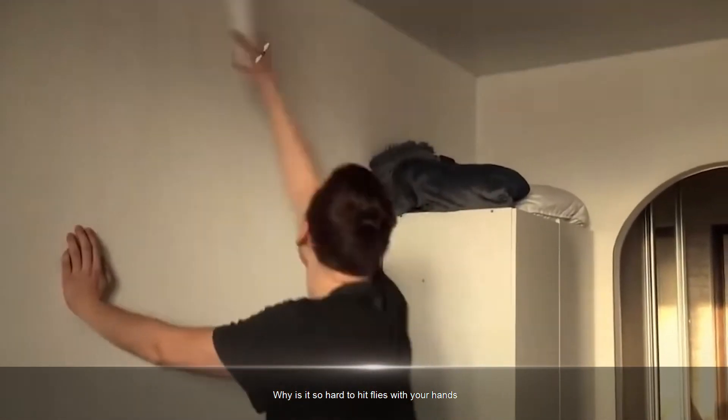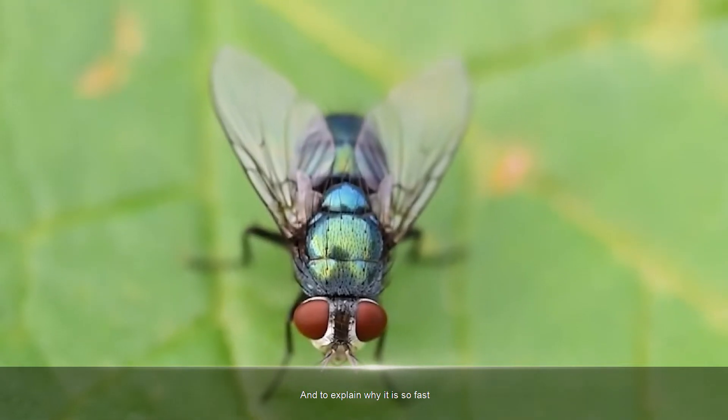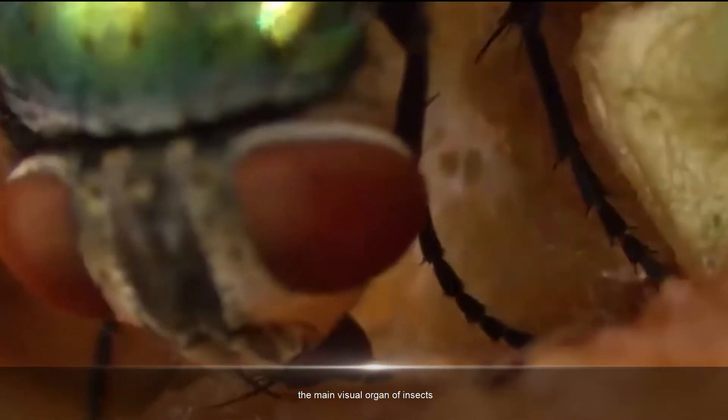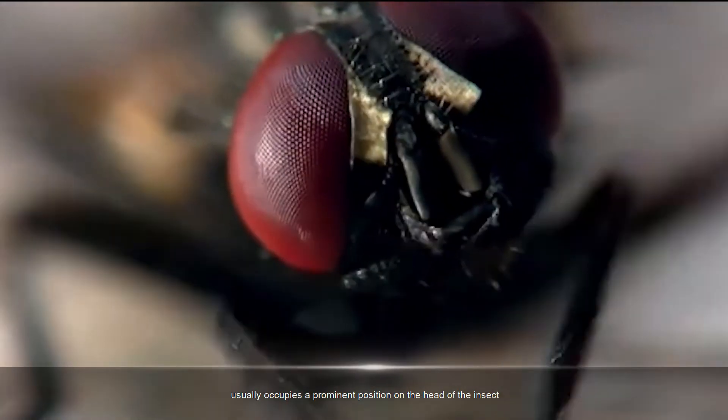Why is it so hard to hit flies with your hands? Because it's so fast. And to explain why it is so fast, we must mention its compound eyes. The compound eye is the main visual organ of insects, and it usually occupies a prominent position on the head of the insect.